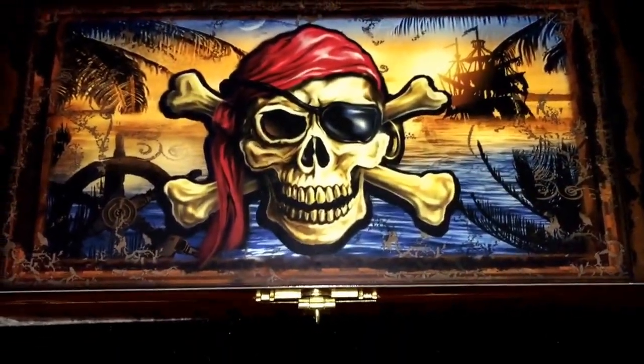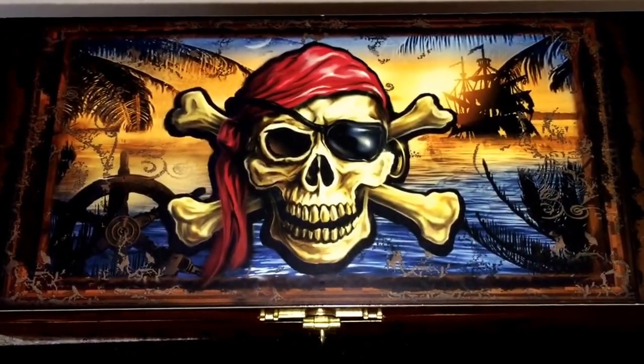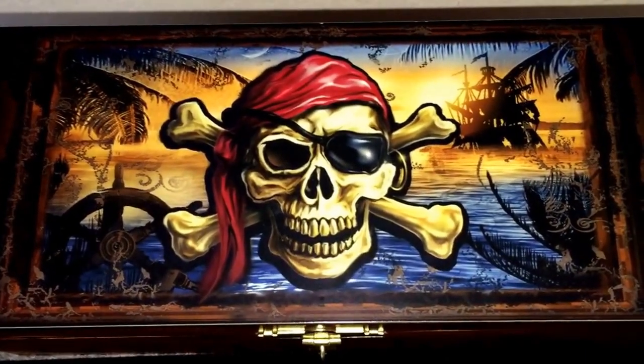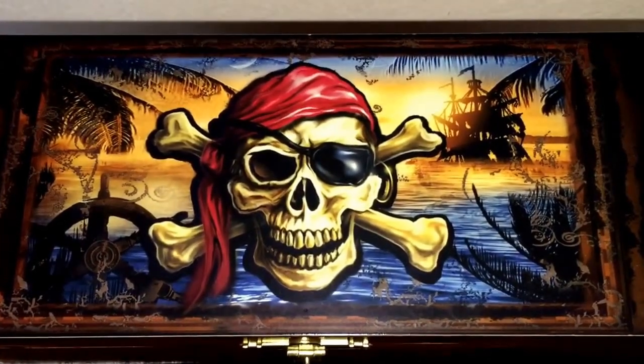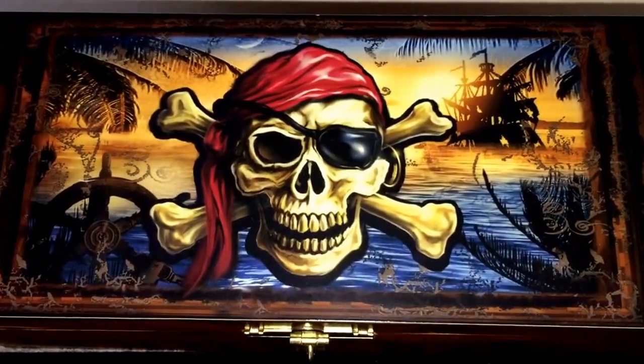Hi everybody, this is Bobby Red coming back to you. We're not going to have a box opening today — I already opened the box — but I received some coins from Provident and I already opened up the box, but we can still show them and I still want to share them.